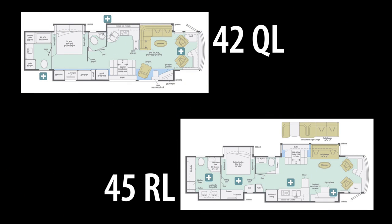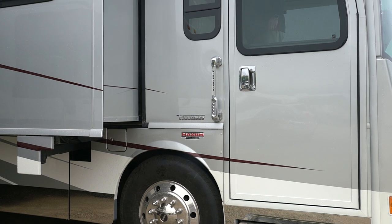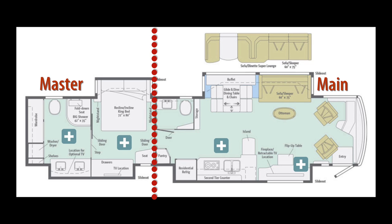We currently manufacture the Grand Tour with two floor plans. The 45 RL is our newest and largest plan. To maximize uninterrupted floor plan efficiency we use a front entry, and it's here that you discover one of our first subtle differentiators — a wider front door. The coach is roughly divided with sixty percent for main living and forty percent dedicated to the master suite.